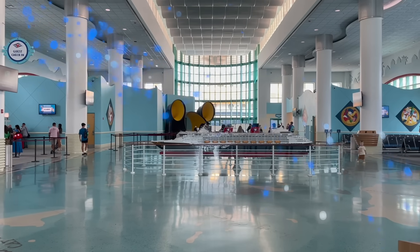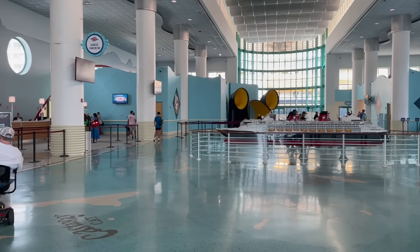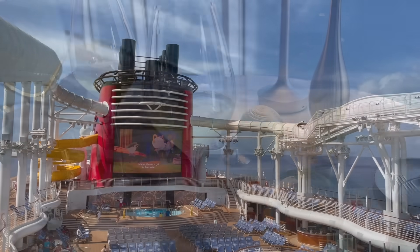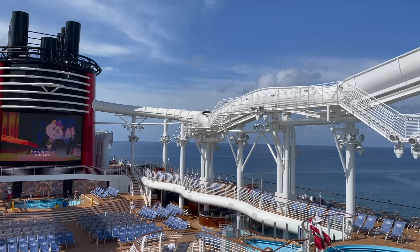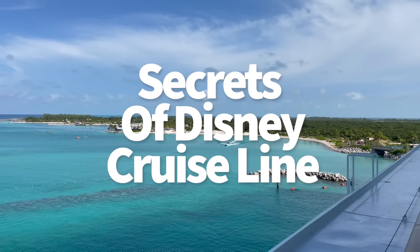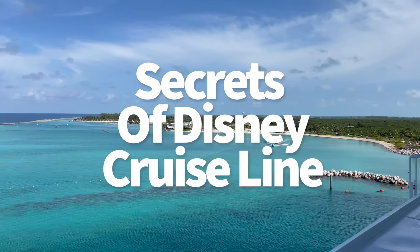Hey everybody, it's AJ for Disney Food Blog and we're about to go on a Disney cruise, sailing the seven seas side by side. But this isn't a typical 'I don't know what to expect' type of cruise. This is one where all the hidden secrets across all the Disney ships so far will be revealed.